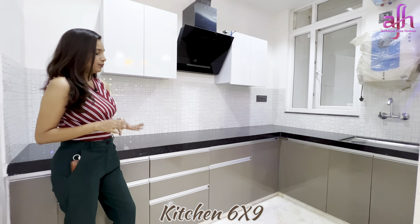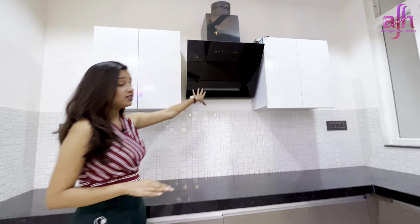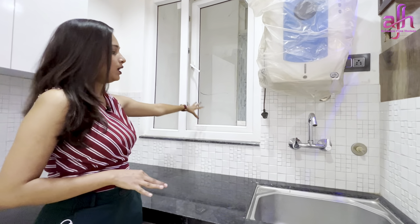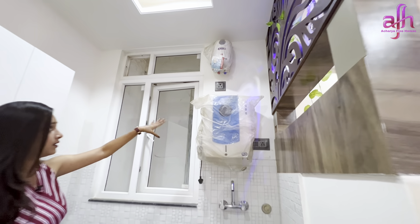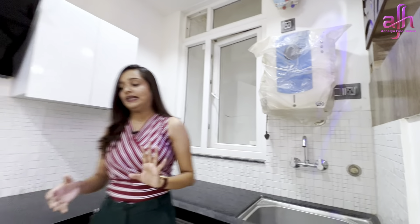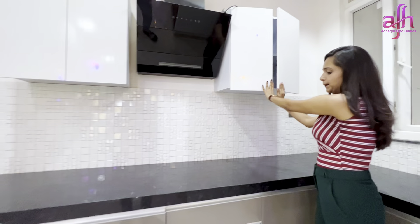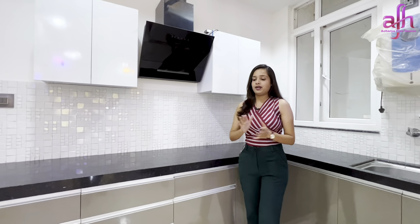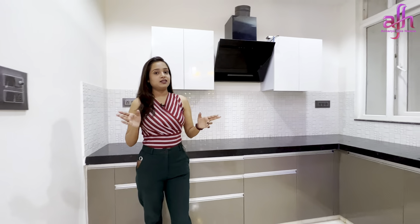Here we go to the kitchen. The 6x9 dimension open kitchen has an L-shape countertop. You can see a sensor chimney for ventilation, and a UPVC door with a window. There is a wet area with a geyser and RO unit. For storage, you can get a proper cabinet with lots of drawers. There is also space for a fridge. You can find everything you need here.